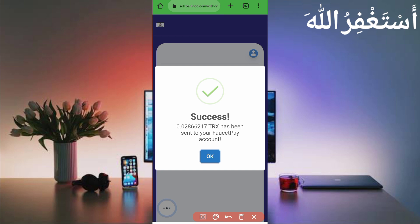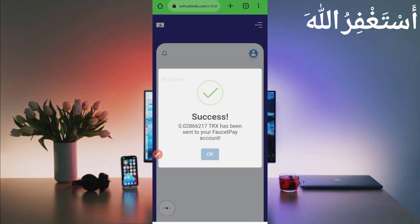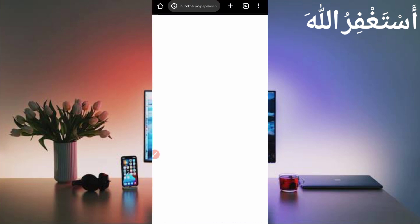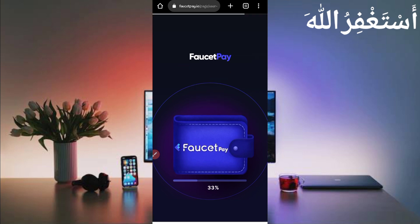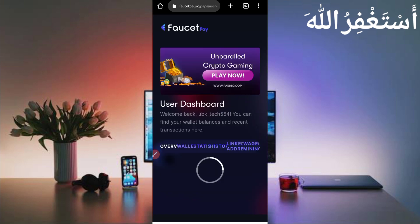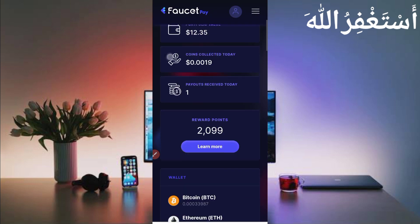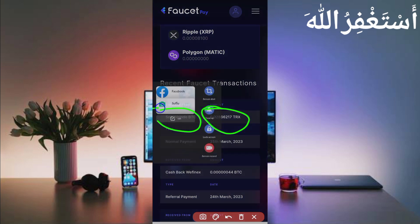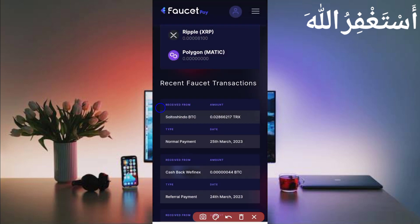Here you can see 0.02866217 TRX has been sent to my FaucetPay account. Let's check FaucetPay to verify. Scroll down and check the history — here you can see I have received 0.02866217 TRX. You can check the date as well. This website is 100% legit and you can get instant withdrawal.